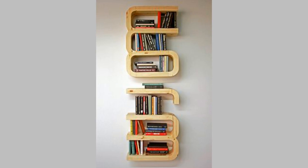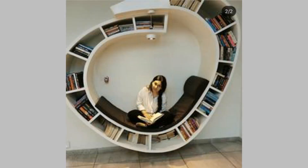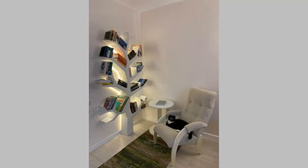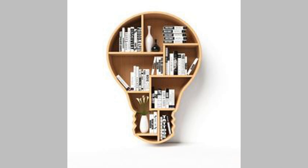Having the perfect bookshelf design matters greatly, since it should offer the right balance between functionality and style. Go over all the styles shared and pick the one that best aligns with your taste and the existing aesthetic of your home. The right bookshelf will not only help you organize your books but also make your home look charming and one-of-a-kind.